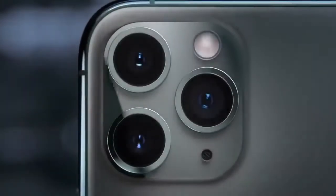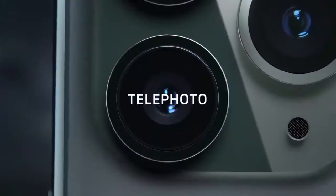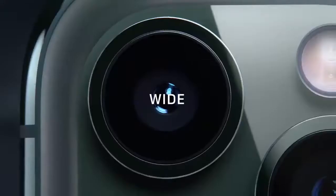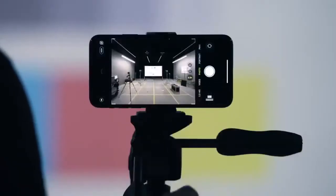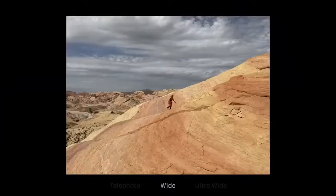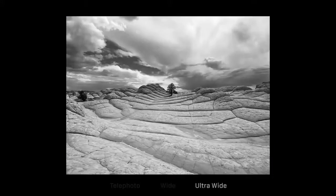The triple camera system combines cutting-edge technology with the extraordinary ease of iPhone. The redesigned camera interface complements the new hardware with a more immersive and intuitive experience — telephoto, wide, and new ultra-wide cameras. You can now view four times more scene in your photos and videos with the ultra-wide.